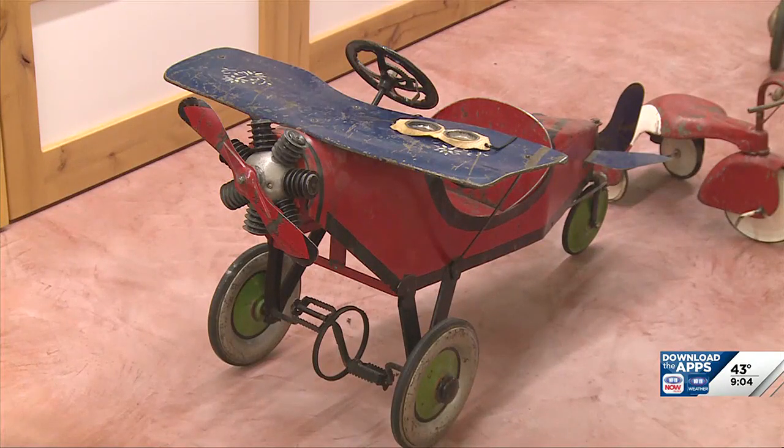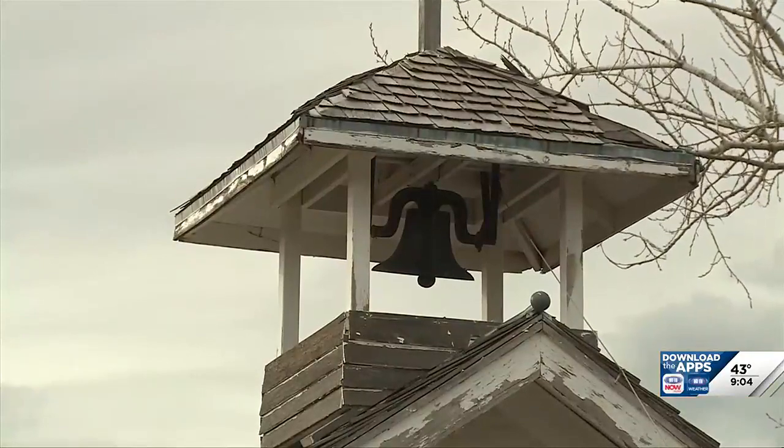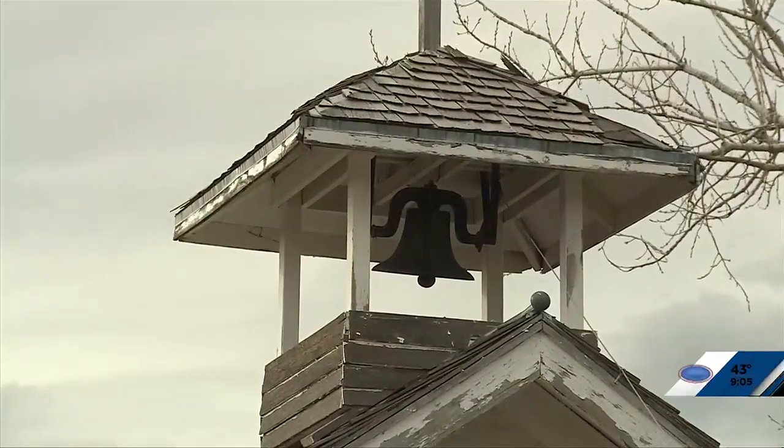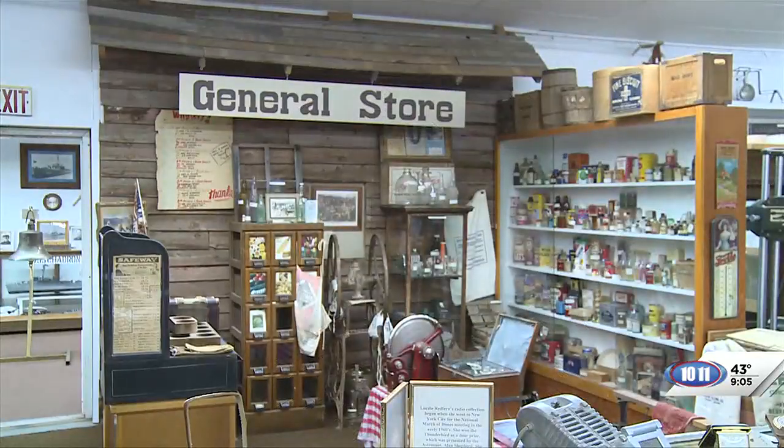In May, we have the grade school kids — third grade usually — come out for a day of pioneer school. We go to the schoolhouse, write with a quill, use a slate, do a spelling bee, and tour the museum too. They always have a good time.